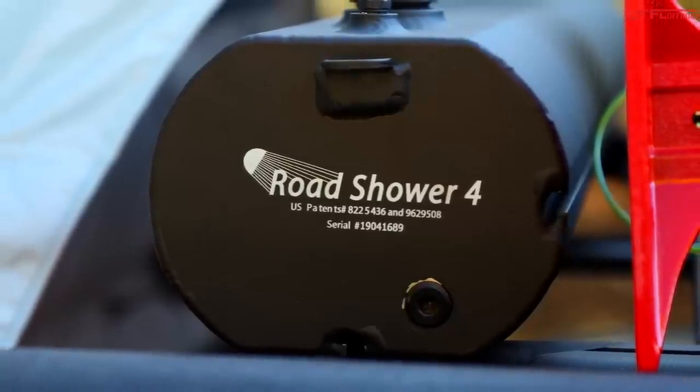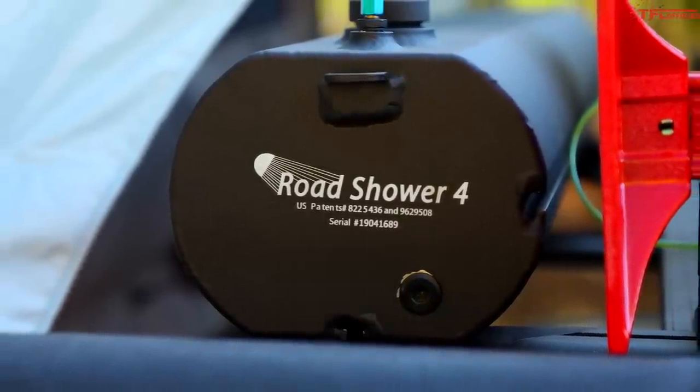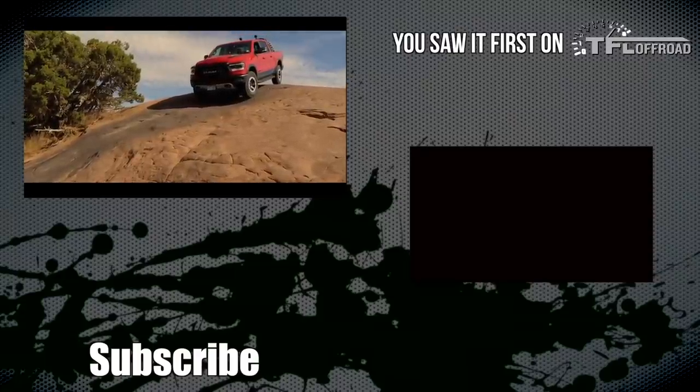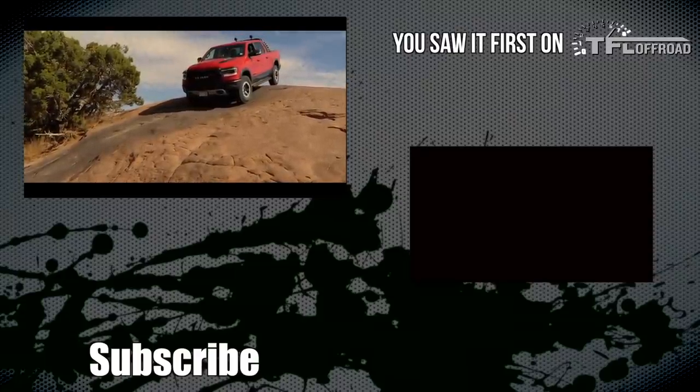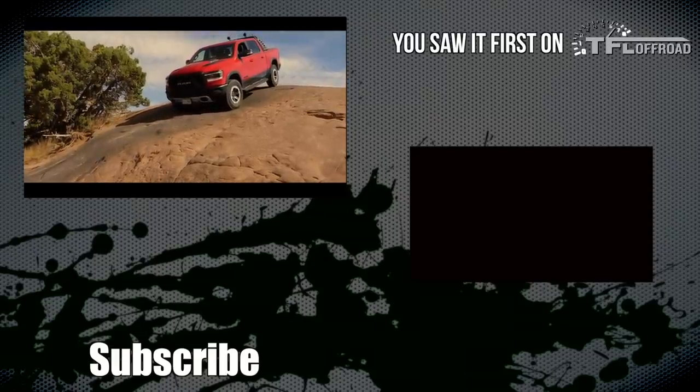Now as always, these SEMA concepts are not destined for production, but rather they allow RAM and Mopar to gauge consumer reaction to new styles and accessories. Oh, and by the way, if you happen to be at the SEMA show in Las Vegas this year, don't forget to go visit Nathan and Andre with the RAM Rebel Rouser — TFL's latest off-road project truck. See ya!